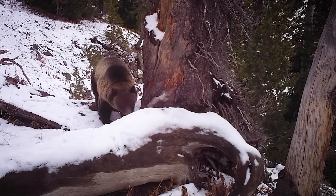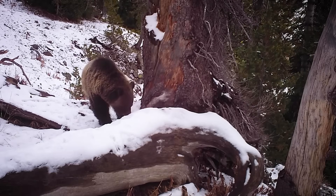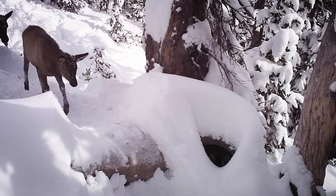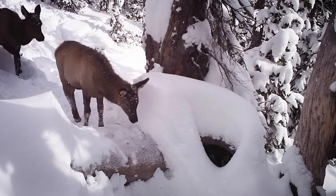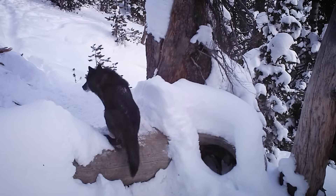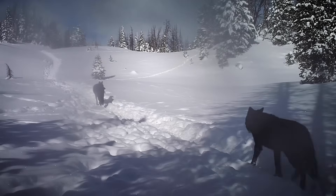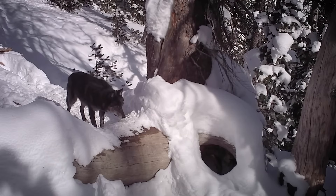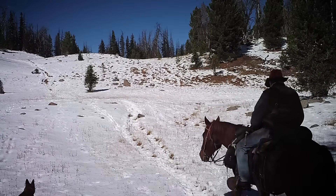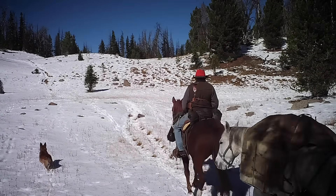Grizzlies like to prey on elk calves at the very end of the spring migration, but by fall, migrating elk calves can run faster than grizzly bears, so they've escaped bear predation for now. Wolves also traveled the elk migration trail, though the pack mostly showed up near the end of the fall season. Grizzlies and wolves aren't the only predators on the trail — this tough little coyote was the last critter to come through before we took down our cameras in December.